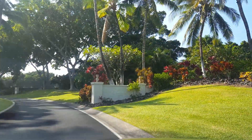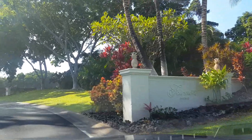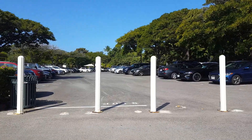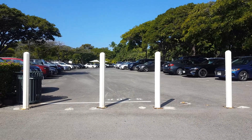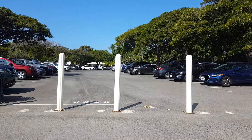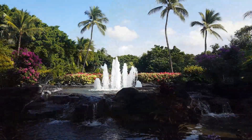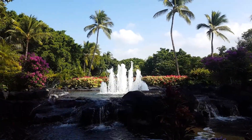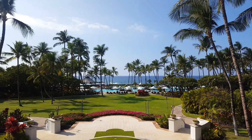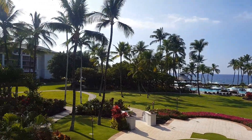Here on the Kohala Coast, I stay at the oceanfront resort, the Fairmont Orchid. Fairmont does charge a $30 resort fee, which is a big pet peeve of mine, but at least it includes self parking as well as free Wi-Fi. The resort is surrounded by 32 acres of white sand beaches, tropical gardens, and of course beautiful Hawaiian waterfalls.